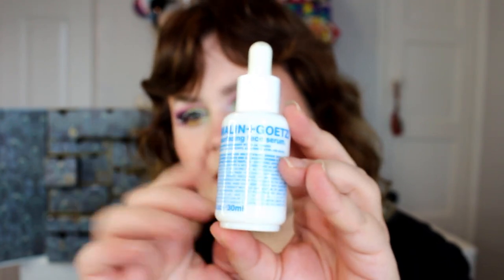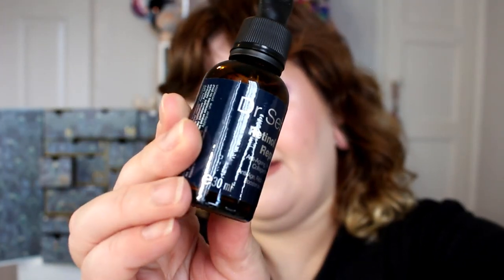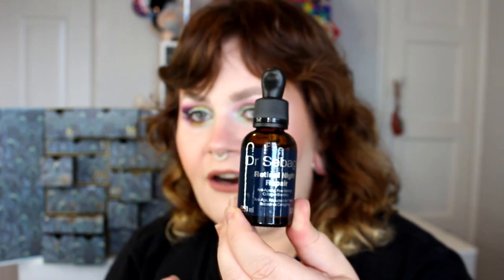We've got another squeeze bottle: Dr. Sabah Retinol Night Repair — anti-aging, pore refining, collagen boosting serum. It has a safety seal on so I didn't open it. Retinol is very anti-aging, really good for helping with fine lines and wrinkles. I've got The Ordinary's retinol which is nice, but I imagine this is probably even better. That is number 18.